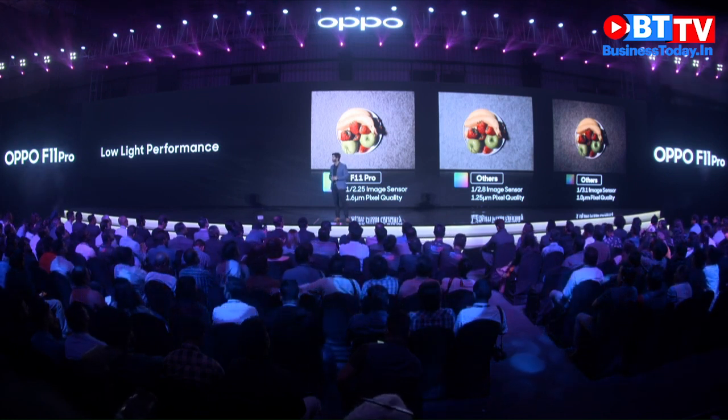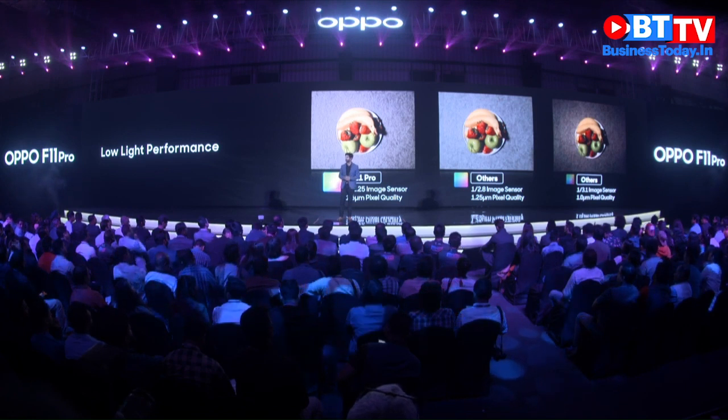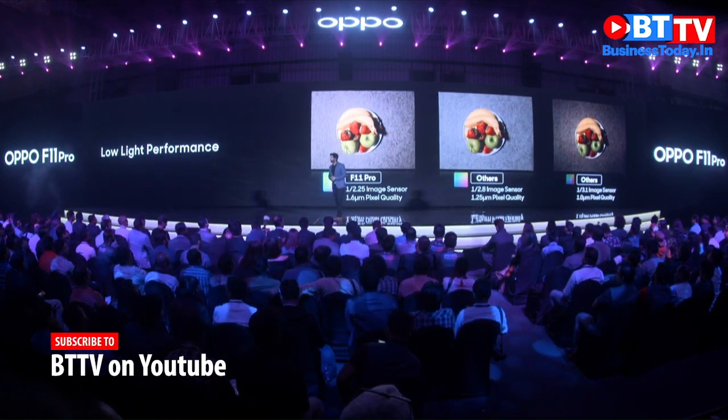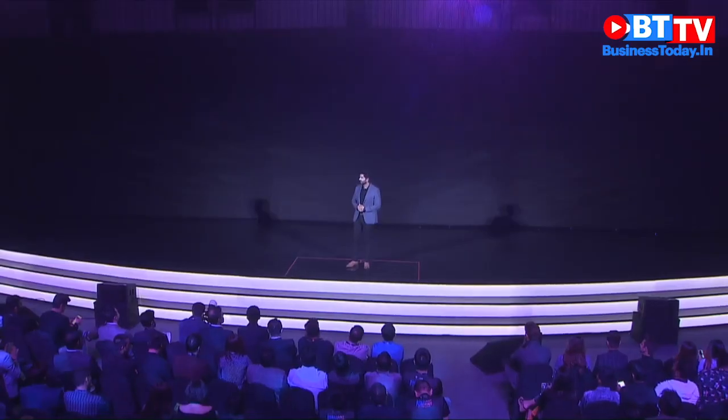With the F11 Pro, we have definitely solved the issue of taking clear pictures in low-light conditions. For this, we have adopted OPPO's Original Ultra Night Mode and the Dazzle Color Mode.